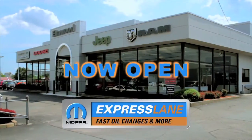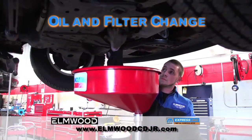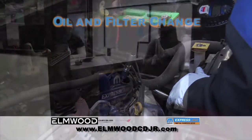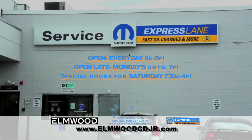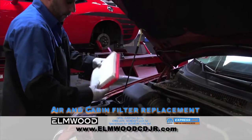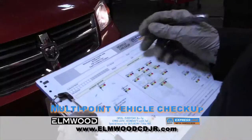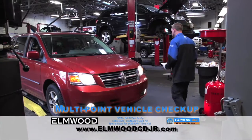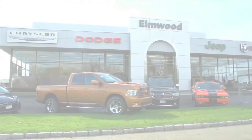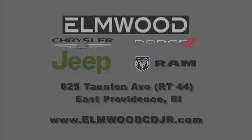The Express Lane is now open at Elmwood Chrysler Dodge Jeep Ram. Get your oil change done fast and done right — no appointments, no waiting, no worries, just drive in. We have a lane dedicated to express service for your convenience. The Express Lane is your best choice for vehicle maintenance — we service all makes and models anytime, any day. The Express Lane at Elmwood Chrysler Dodge Jeep Ram is waiting for you at 625 Taunton Avenue, East Providence, Rhode Island, or online at ElmwoodCDJR.com.